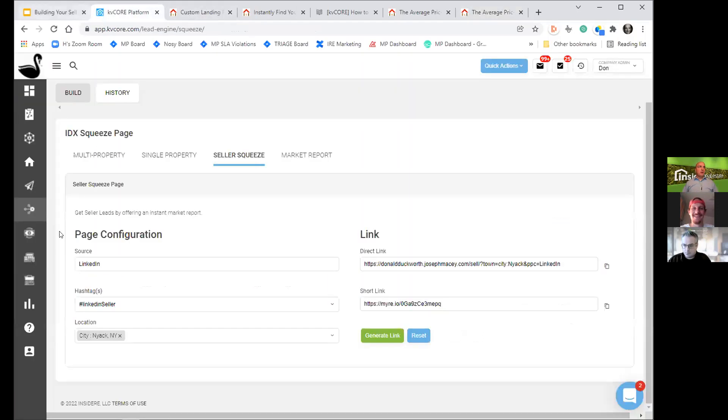A couple of questions around configuration of this page: someone's asking about the source and the hashtag. The source is something you define — it could be a marketing channel like LinkedIn or Facebook, or some kind of cohesive campaign you're building. The hashtag will be similar. These are things you can arbitrarily select, and the location is where you are targeting this audience.